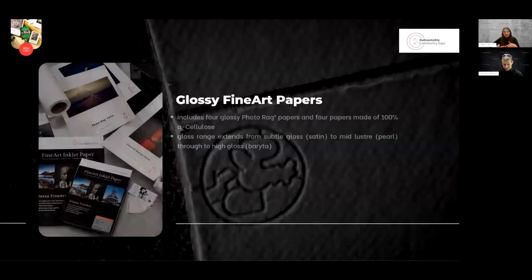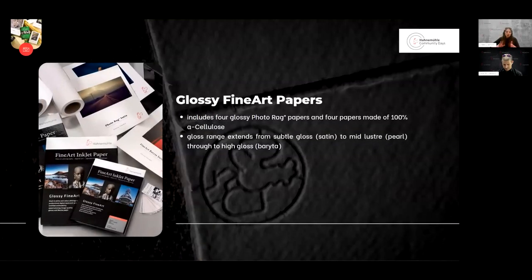Next to our matte papers, we also have a large selection of glossy fine art papers. This includes four glossy PhotoRag papers — 100% cotton based on the original PhotoRag — and four papers made of 100% alpha cellulose, called fine art papers. The gloss range extends from subtle gloss to satin papers to mid-luster, pearly ones, and also high-gloss baryta papers.